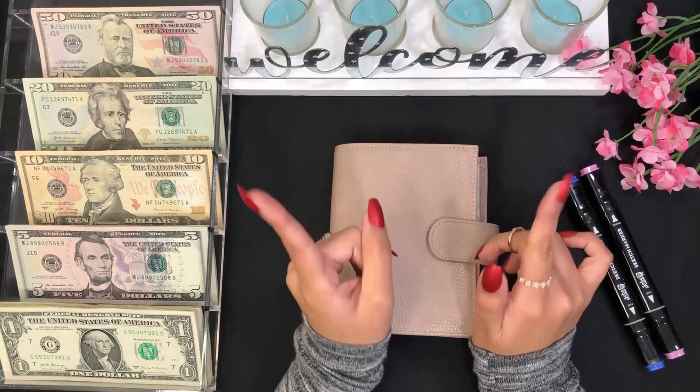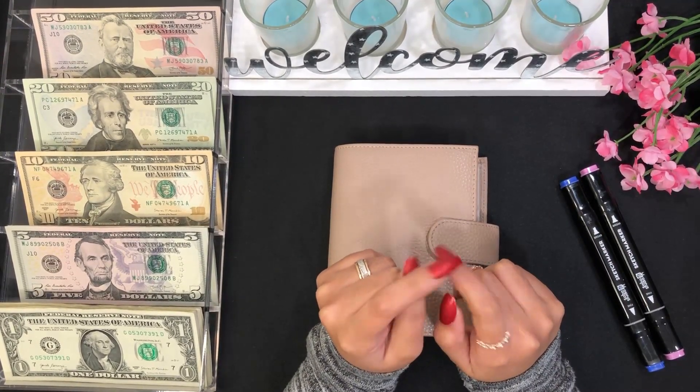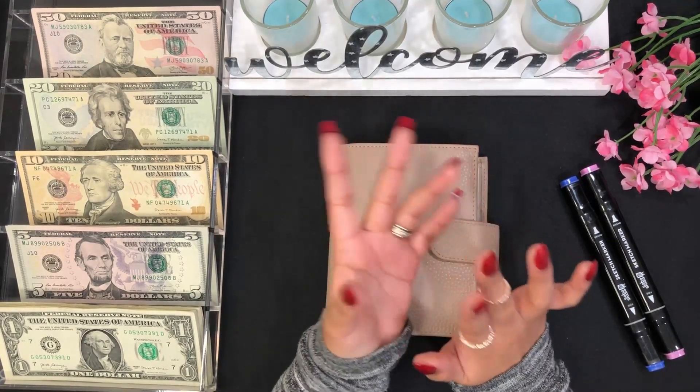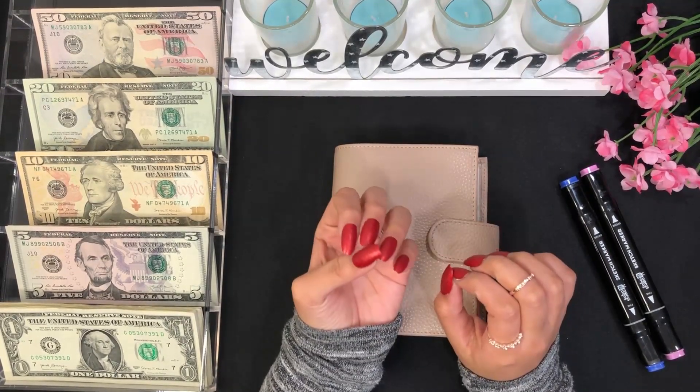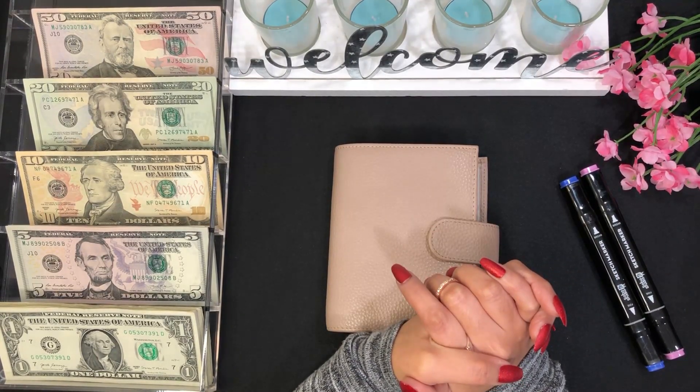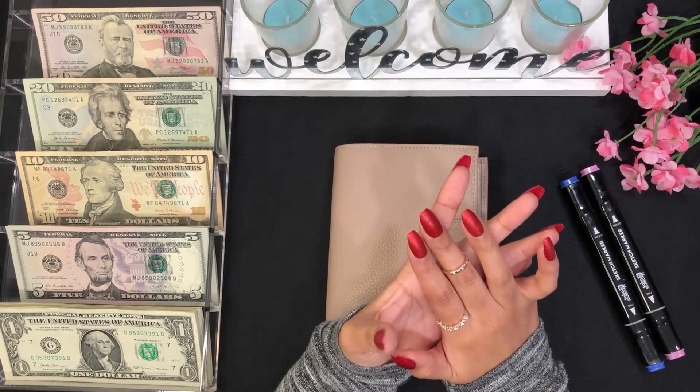Hi guys, welcome back to my channel. Today we will be cash stuffing my shop income — this is my second paycheck of the month. I'm so excited to be starting the week off with a cash stuffing from my Etsy shop. Before I get right into the cash stuffing, I'm going to be showing you guys how I split my paycheck.